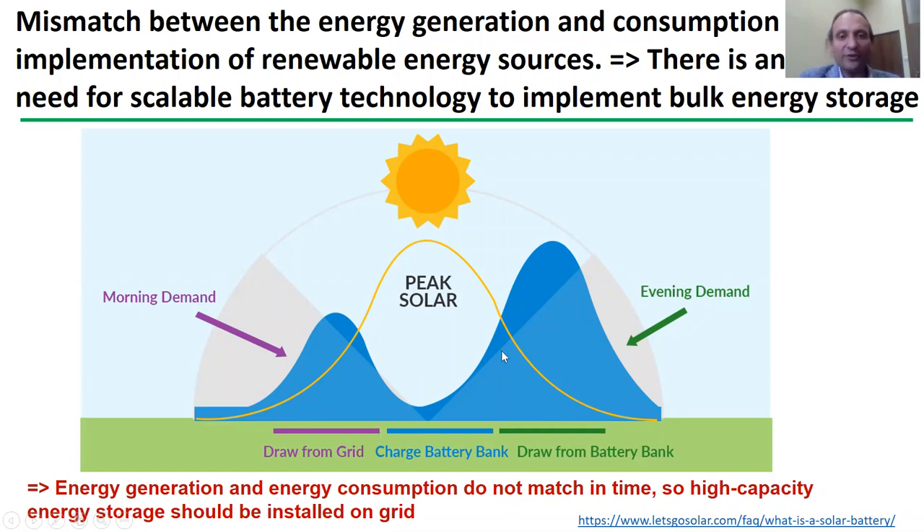However, you know that renewables suffer from severe seasonal and daily variations in the energy production, and it's quite a typical situation when the energy generation does not match in time the energy demand, like shown here for photovoltaic panels. Therefore, if we want to operate energy grids with any significant contribution from the renewables, we need to connect some high capacity energy storage units to these grids.